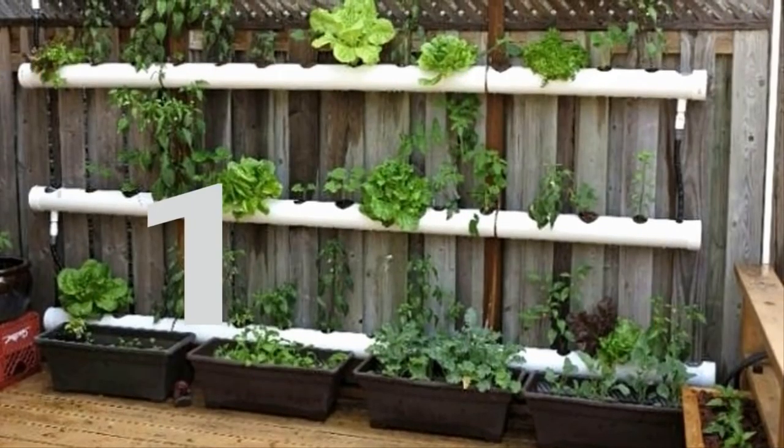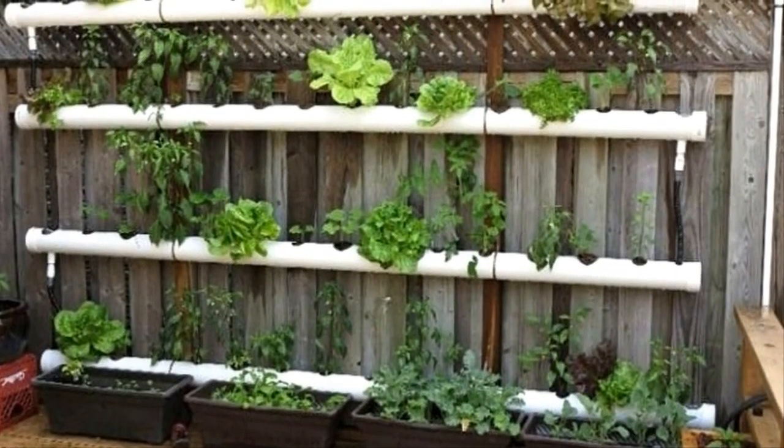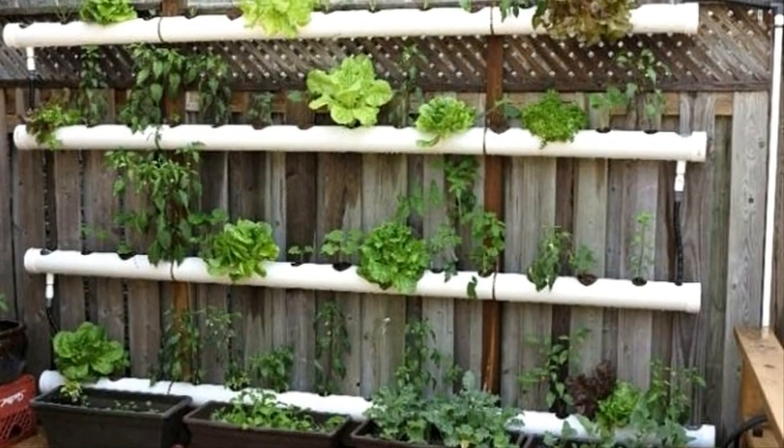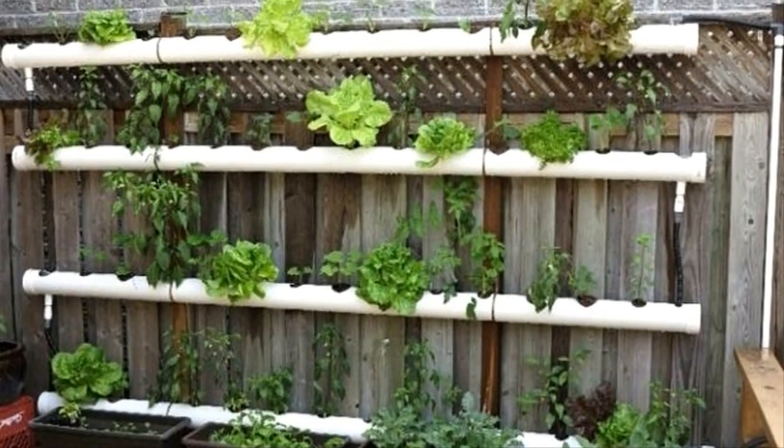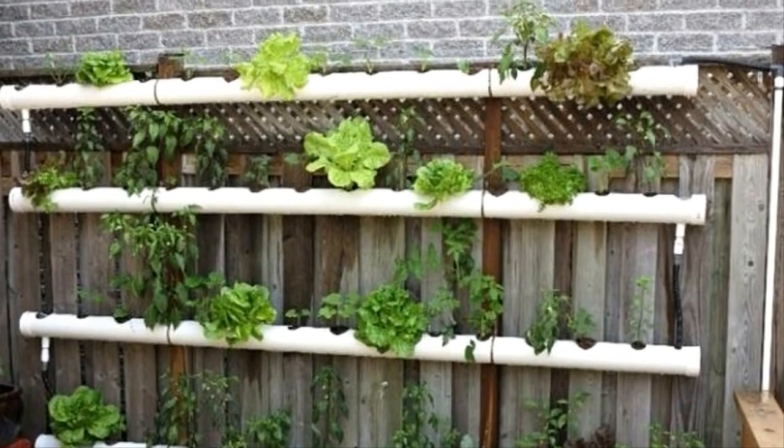One: growing a vertical garden doesn't just solve space problems — vertical gardens can also protect your plants from animals and disease. It doesn't need to be fancy to work. Just look at how this gardener used PVC pipes to form their garden.